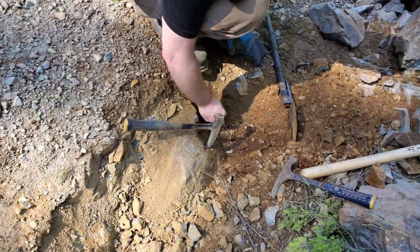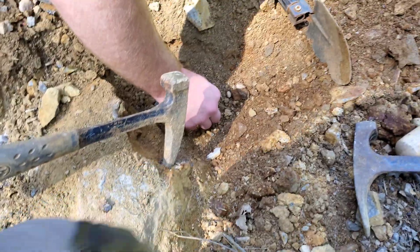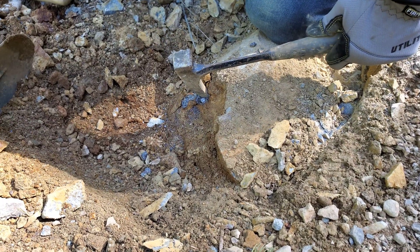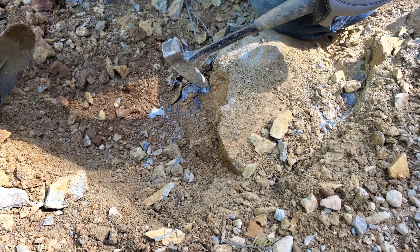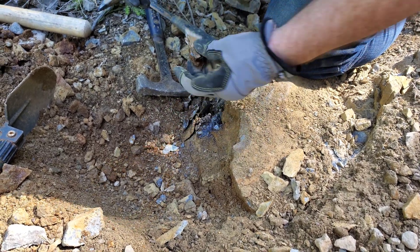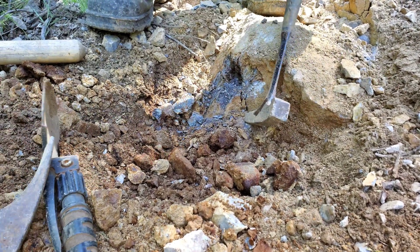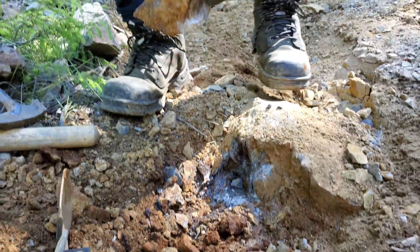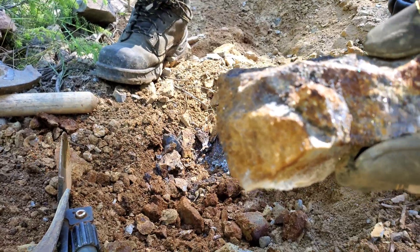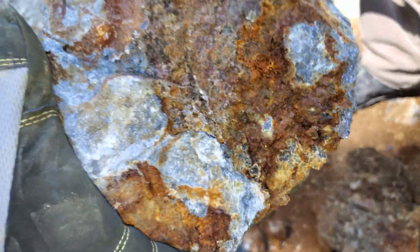We've pulled a bunch of samples from here. This bedrock — we're going to hammer this off where you can see the solid hunks of sulfides coming off. We got our little bedrock spot here and hammered a nice hunk off.